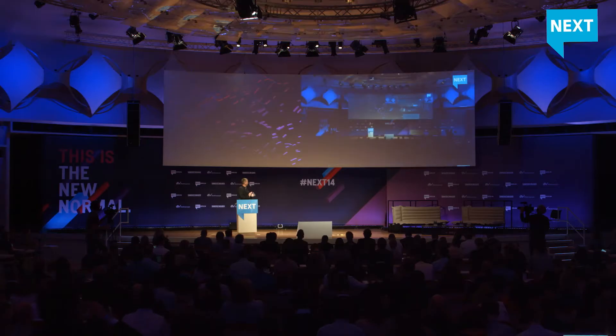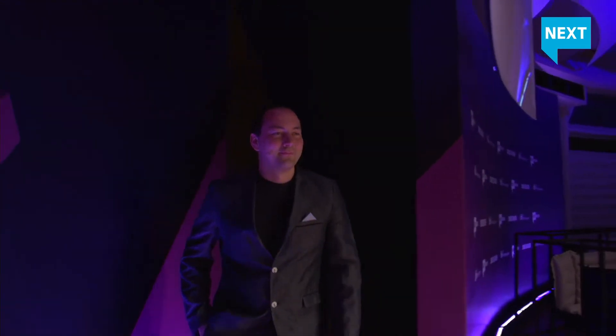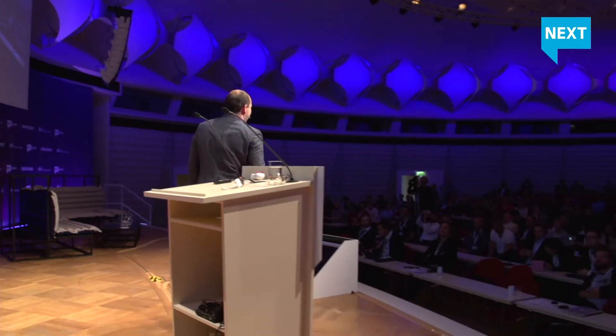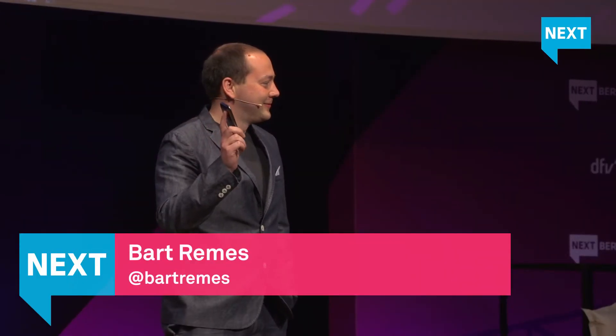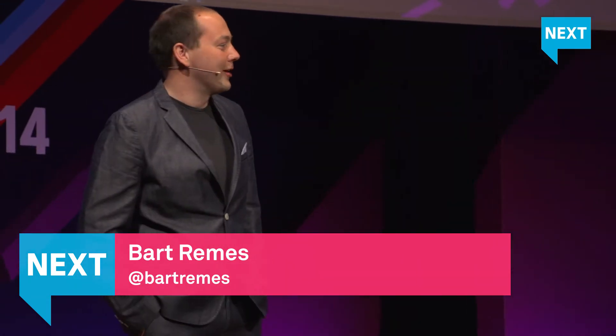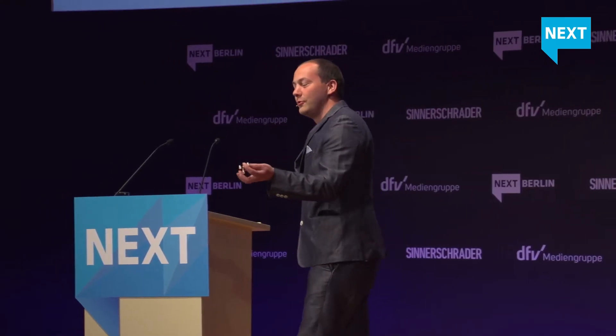Please welcome Bart Remes. Thank you very much. Who of you has a smartphone in their pocket? Who of you have a smart drone in their pocket? I have one. It's here — a very small drone which can do amazing things.